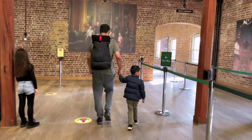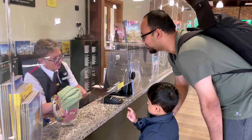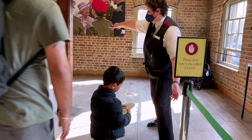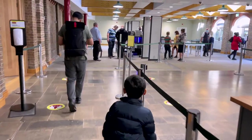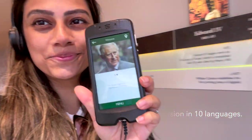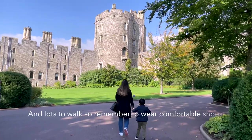We bought ours at the castle as our plan was honestly very last-minute. After purchasing our tickets at £23.50 each, there was a quick security check, a stop to pick up our headphones to enjoy the guided tour, and we were ready to start.